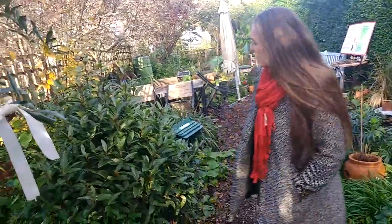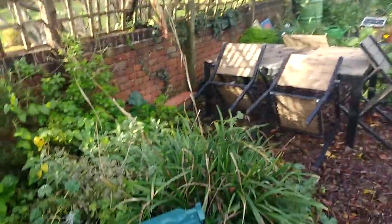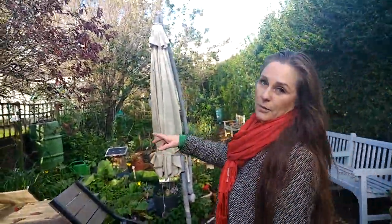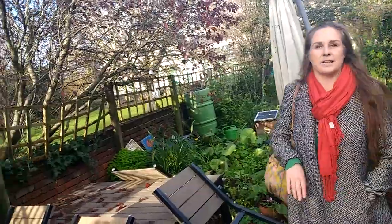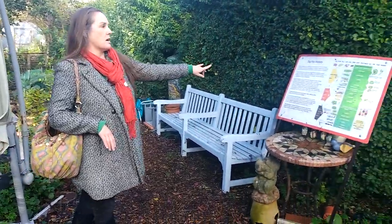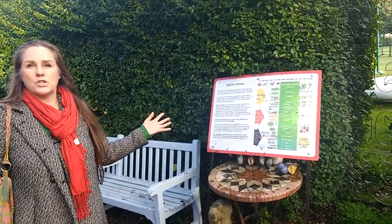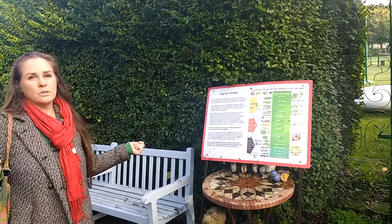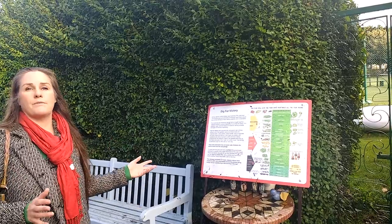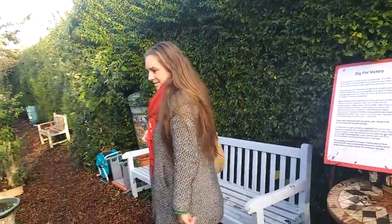We've got different beds, trees, plants, and herbs growing. There are wishing trees — if you come along you can throw in a few pennies and make a wish. This is an area where we have workshops, talks, sit around and have tea and cake and chat. Here we've got our Dig for Victory sign — a few years ago we got some funding to create a bed showing how you could grow vegetables all year round, following the pattern used back during World War Two.